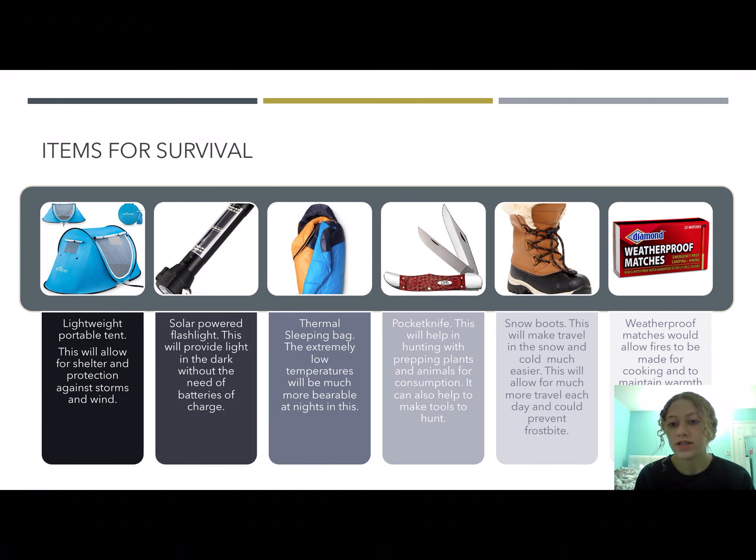These are the items that the people would be given for survival. The first one is a lightweight portable tent, which would be able to be carried in their backpacks due to its extremely lightweight design, and it would allow for shelter and protection against any storms or wind. Then there is a flashlight — this is a solar-powered flashlight — because we want as little waste as possible, so no batteries or anything like that.